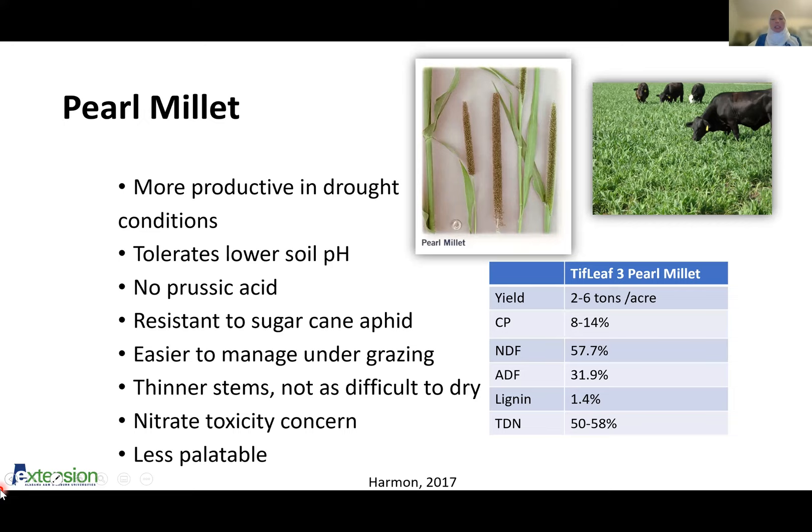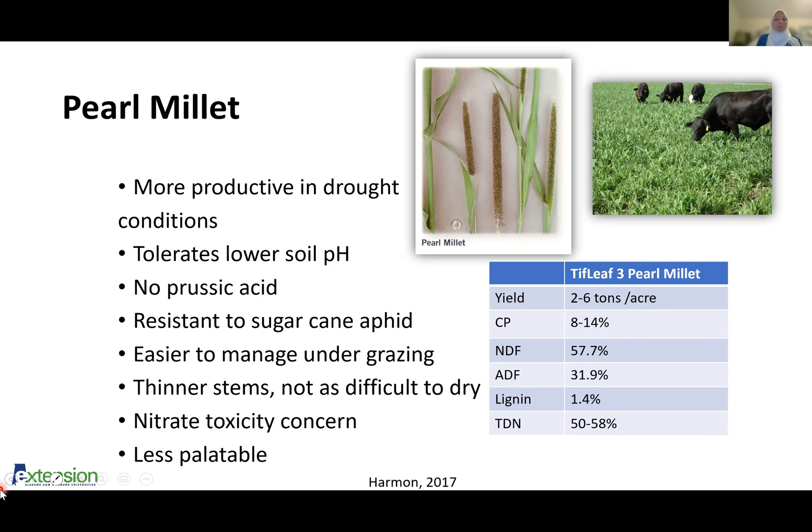Here's some information on yield — similar yields, two to six tons. Tiff Leaf 3 is probably, at least in Alabama, our most popularly used pearl millet. A little bit lower quality but similar TDN to the sorghums and sorghum-sudangrasses. It does do better in sandy soils than clay soils, but it will work in clay soils as well. The seeding rate is going to be similar to that of the sorghums. The planting depth is a little bit lower — it is a smaller seed. Here are some listed varieties, and I'll get into how to find information on specific varieties in a bit.